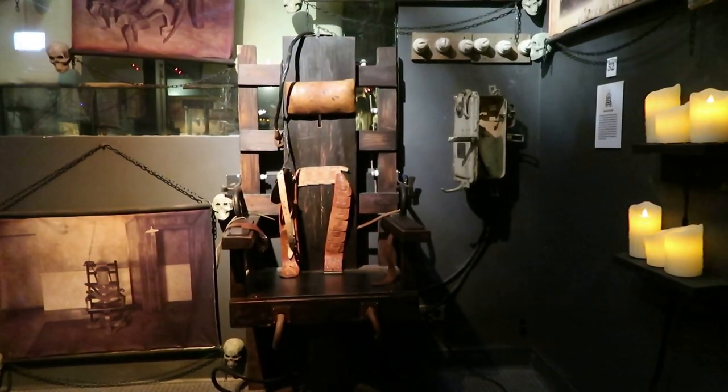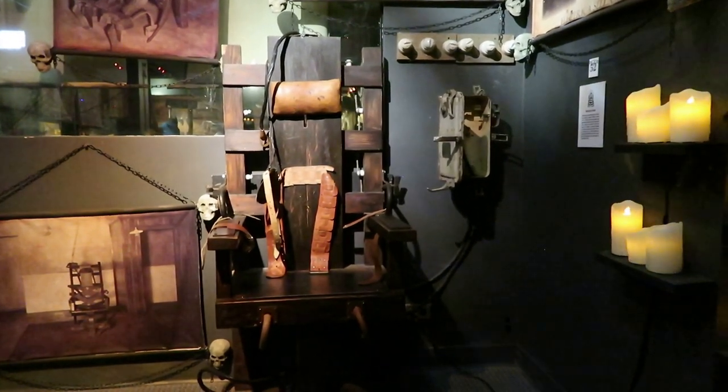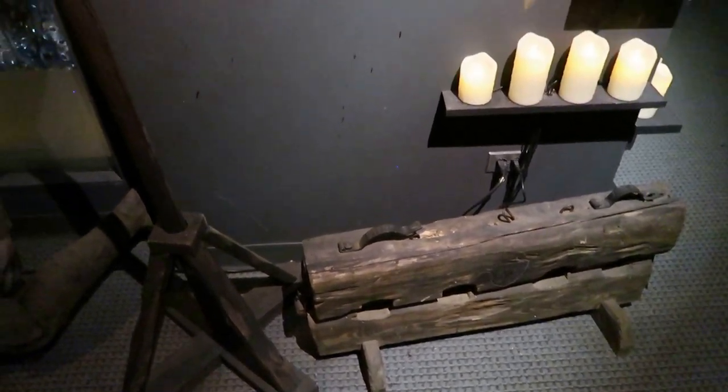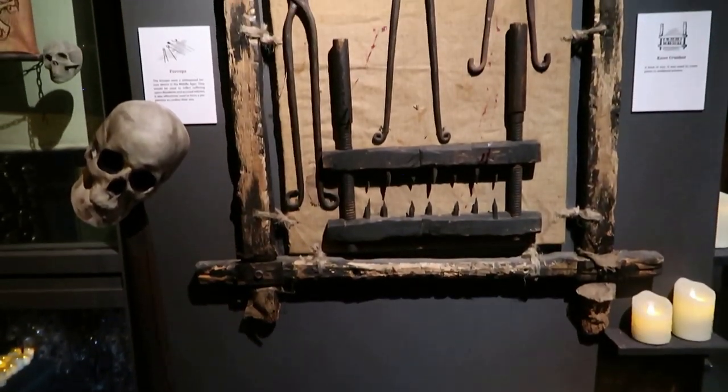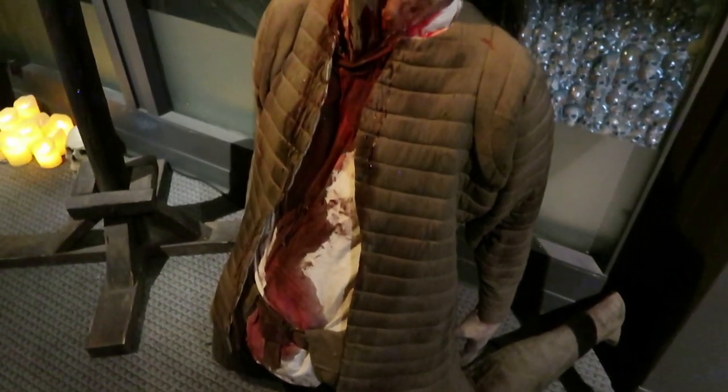This is the electric chair, a more modern American innovation in the torture field — over 4,000 people have been executed in these. Here we have a victim of the Colombian necktie, an execution by mutilation. The victim's throat would be slashed horizontally and then their tongue is pulled out through the wound in their neck — that is really disgusting. Here are some forceps and a knee crusher, and there are plenty of graphic examples of impalements.